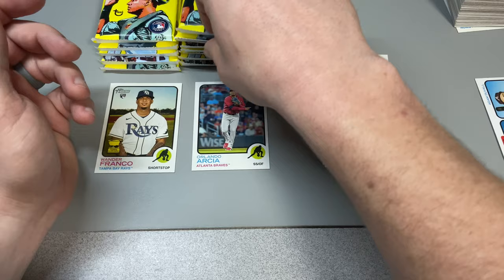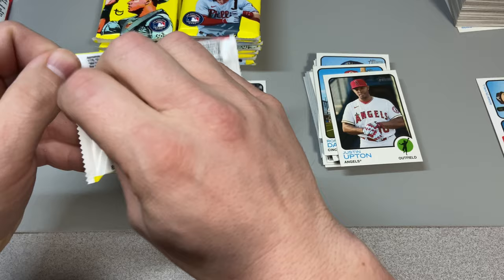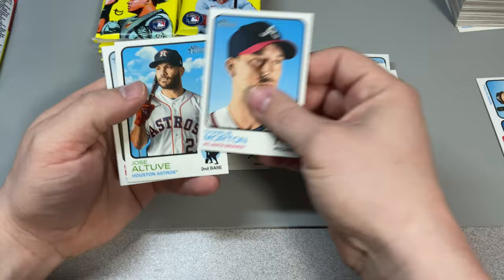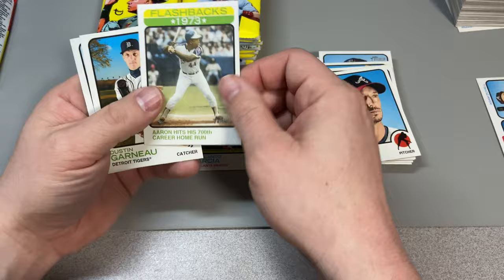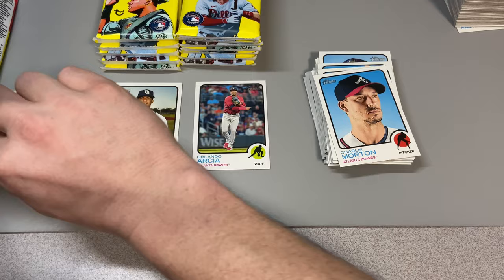Nope, it is not — sorry about that. And Justin Upton. Let's just get into this, ripping ripping ripping. Charlie Morton, Jose Altuve, Brandon Lowe, Casey Mize, Adrian Hauser, Miguel Sano — Aaron hits 700, that's pretty awesome.